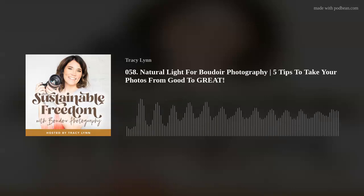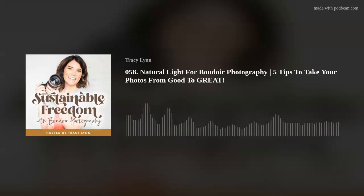Here's a tip to learn to see the light: take your hand and move it around — see how it falls in the crevices of your hand. It's going to do the same on the client's body. So the next time you're in the studio, have your clients move around similarly, and you'll be able to see how the light falls on their body. That's going to help you develop your style.